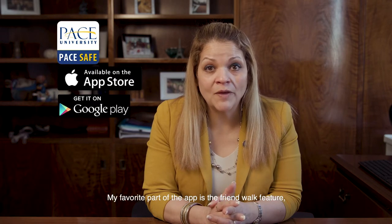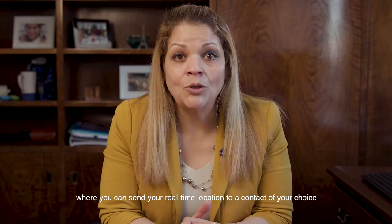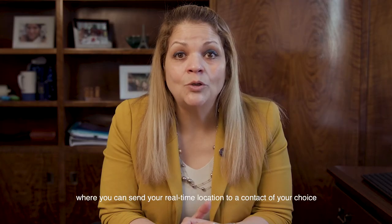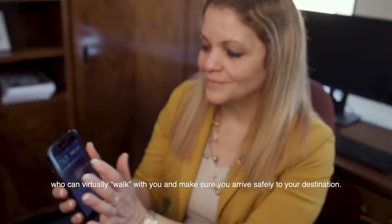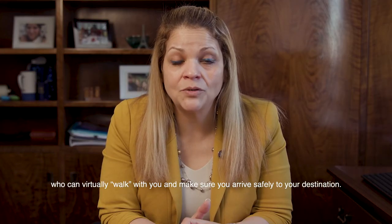My favorite part of the app is the friend walk feature, where you can send your real-time location to a contact of your choice who can virtually walk with you and make sure that you arrive safely to your destination.